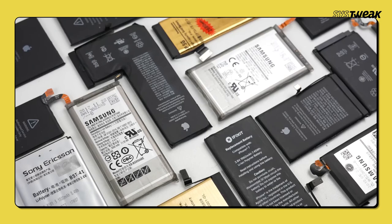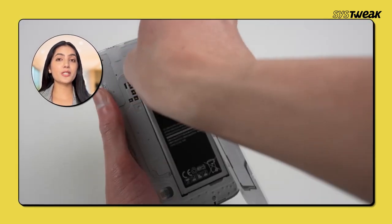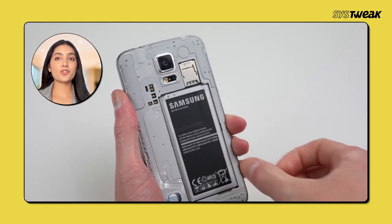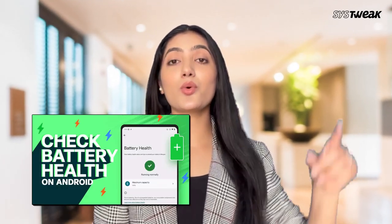Let's talk about battery health. Over time, your battery's performance can degrade. If your phone's battery is old or has been through many charge cycles, it might charge slower. If you suspect your battery might be the issue, it's a good idea to check its health. For a detailed guide on how to check your Android battery health and understand the reasons behind any issues, check out this video.